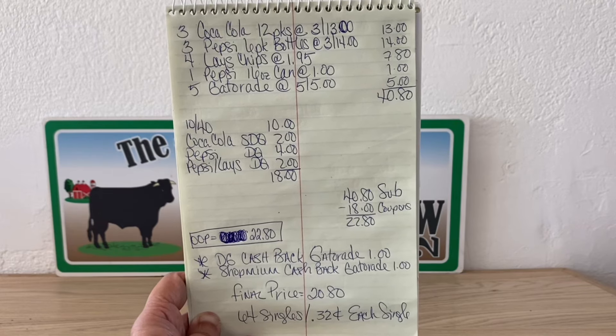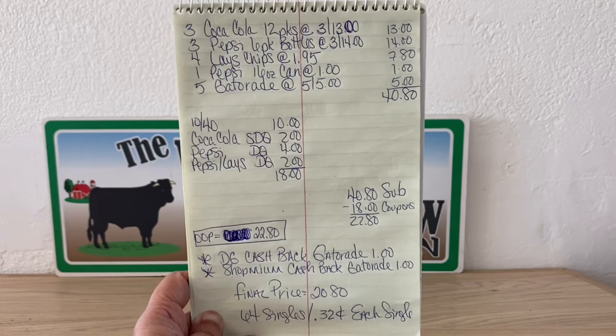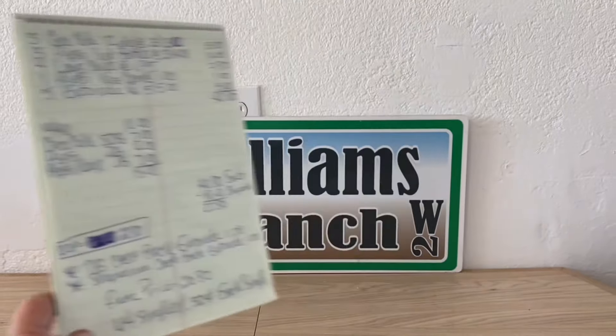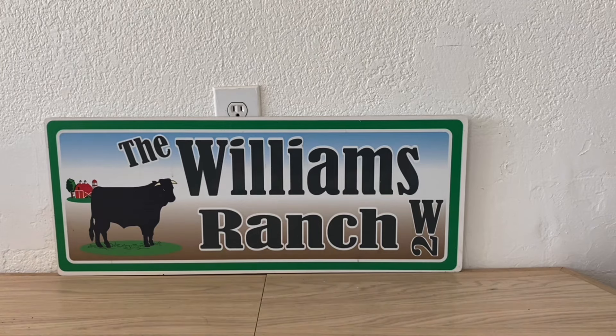This deal is EBT friendly. Final price: $20.80 for 64 singles at 32 cents each — soda, Gatorade, and chips. You can't go wrong. Any comments or questions, leave them below or send an email — the address is in the description. Please give this video a thumbs up, share it with family and friends. You need to go today because the $10 off $40 and several digital coupons expire today. Make sure that notification bell is on so you don't miss a thing. This is Jima — please subscribe, comment, like, and share. We'll talk to you soon!